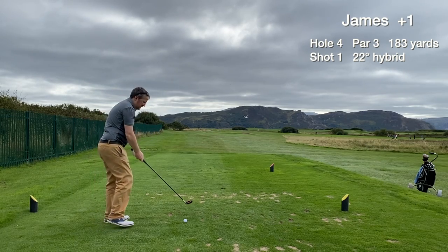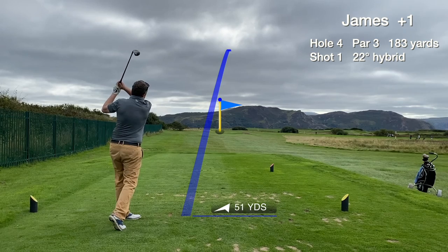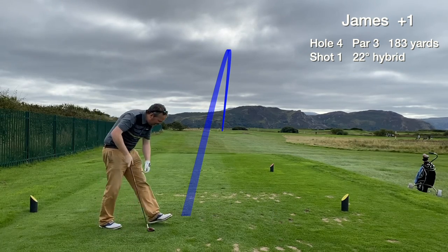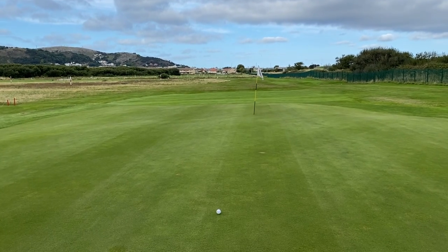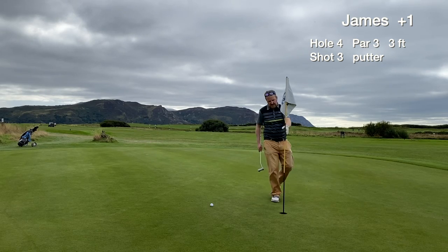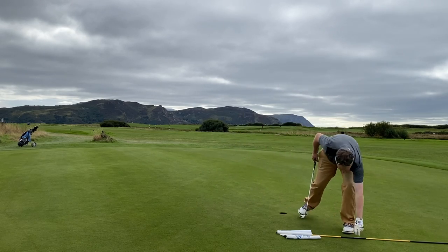Hole 4 is the first of the par 3s at North Wales Golf Club — it's a long one. Going with the 22 degree hybrid just to get it there, and we make a great connection with the tee shot, right on line. It's back of the green. I've never hit this green in one before, so really chuffed with this one. It's a downhill slider just over 30 foot — in reality just a lag putt to get close. Stopped a little bit short but not too bad, and we tap in for another easy par. Solid golf, really playing well now.